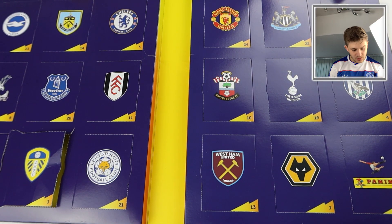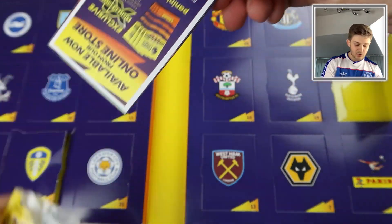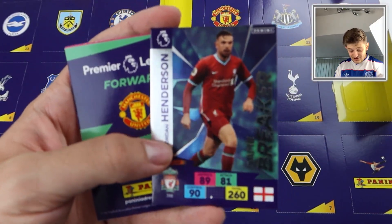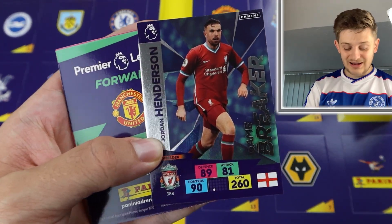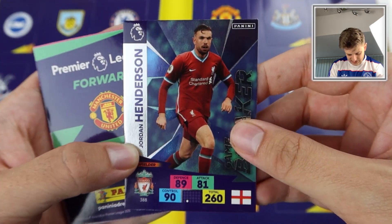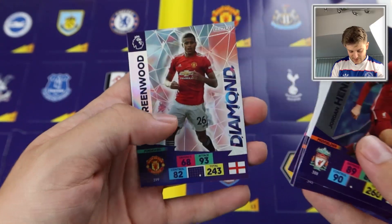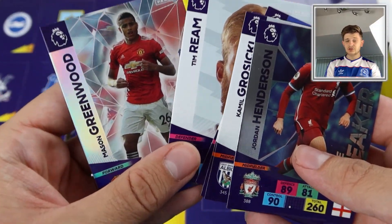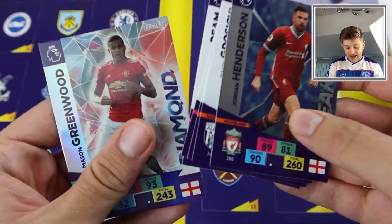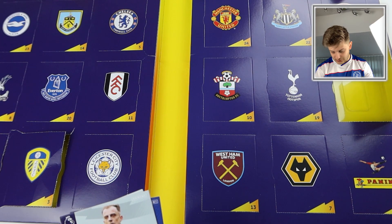Door number four is the West Brom badge. There's another pack of six cards inside. Another Game Breaker — Jordan Henderson Game Breaker. That is a brilliant card: 90 control, 81 attack, 89 defense, 260 overall. And Mason Greenwood Diamond as well. In every pack we've opened so far we've got two insert cards — not badges or heroes, but big insert cards. Three packs in, three Game Breakers plus a Diamond.